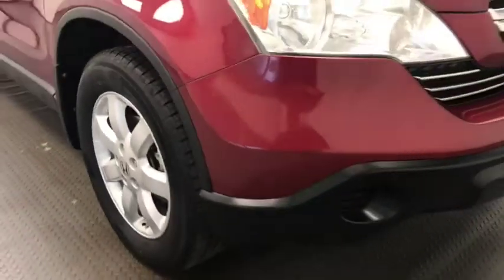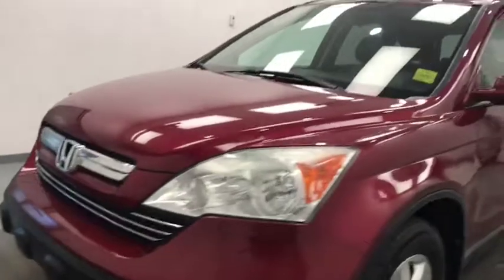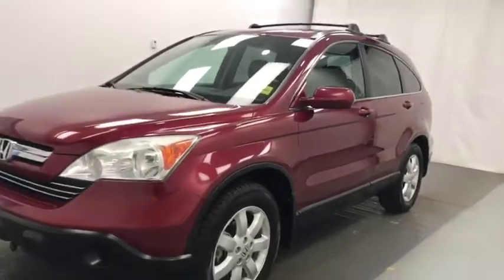And there you have it folks, stock number 207601. You've just checked out this 2007 Honda CR-V in red.